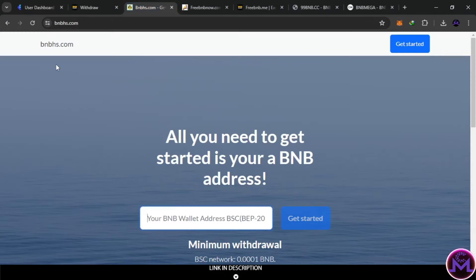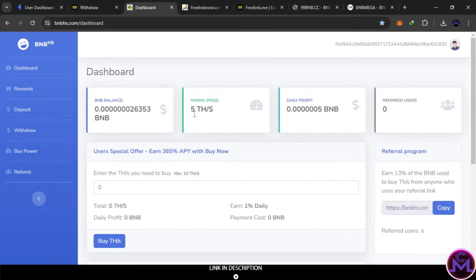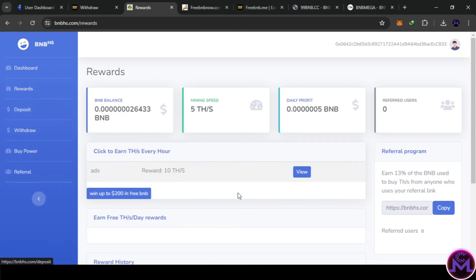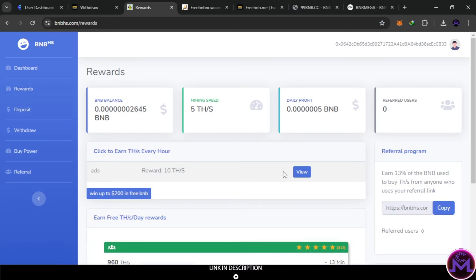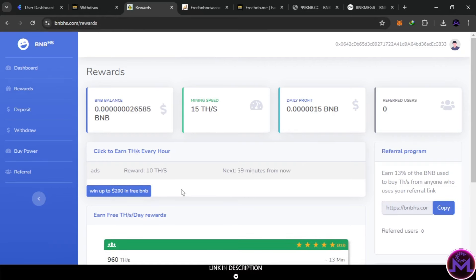The second website is called BNB BHS. It also requires a BNB wallet address. Once logged in, you can see they give you speed, which determines your daily profits. There's a referral link and a balance display. You can grow your speed for free by going to the rewards section and clicking to get 10 tera hashes. You can view an ad every hour to boost it to 15 tera hashes, effectively tripling your speed for free — but this requires activation every hour to maintain.